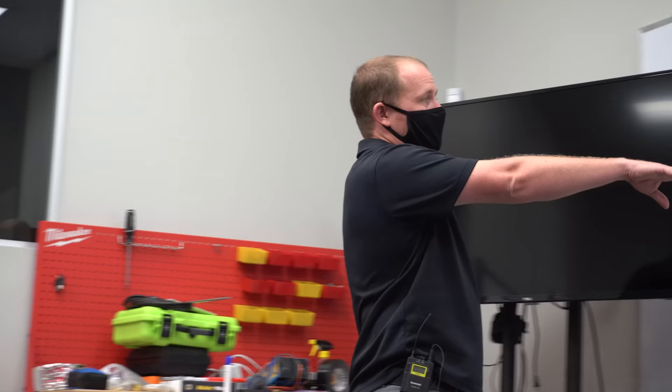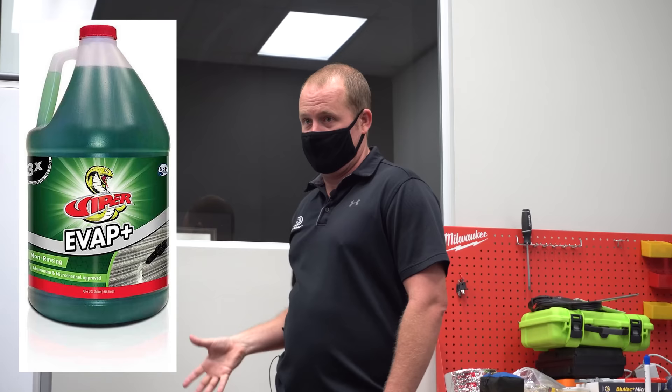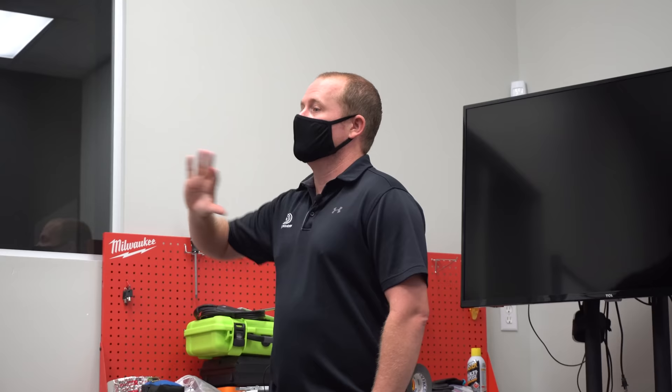We're talking air handlers because we're in Florida — that's mostly what we have, fan coils. It's really great to pull the blower housing for that purpose as well — you can get in and wipe down the inside. Evap Plus, an evaporator cleaner, is a really good cleaner to use inside the cabinets because it has no odor. It's enzyme-based — you know it's not going to hurt anything. It's very mild. It's your really mild cleaner that you can use inside a cabinet to sanitize.